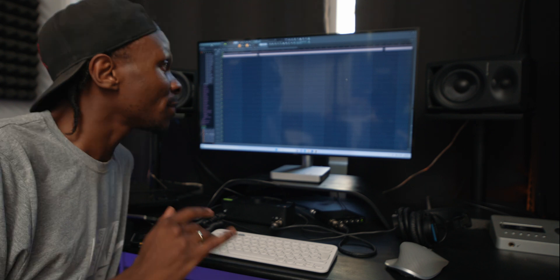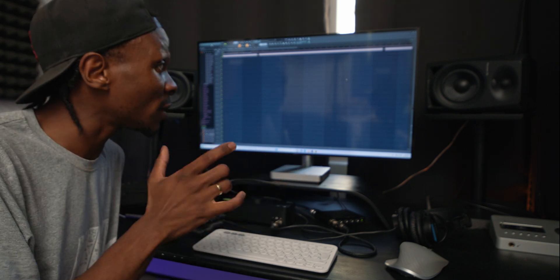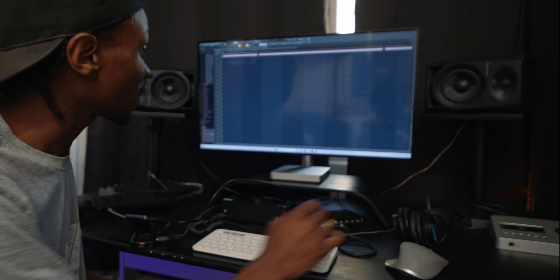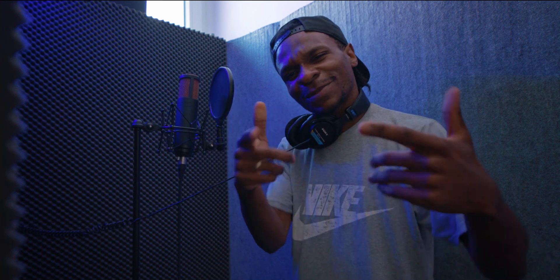I'm not going to do one continuous freestyle — I'm going to do it in parts. So yeah, let's give it a try. Here I am in the booth, we're going to start laying some bars on this beat.